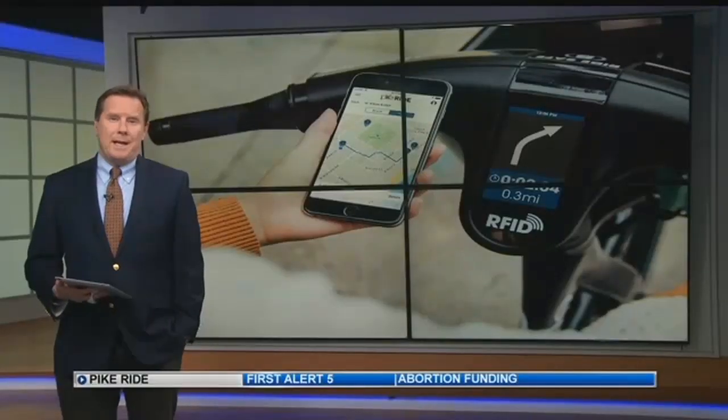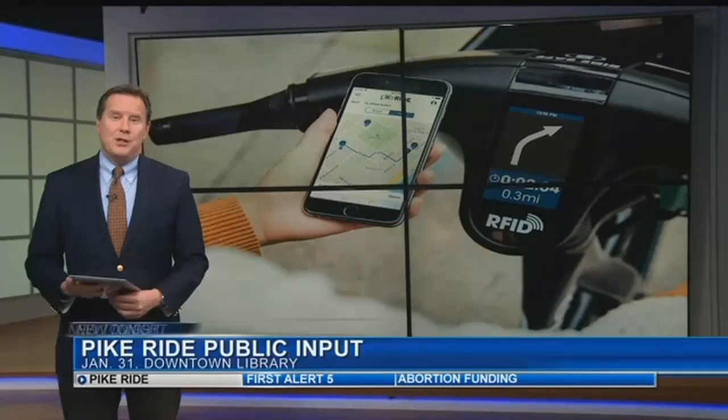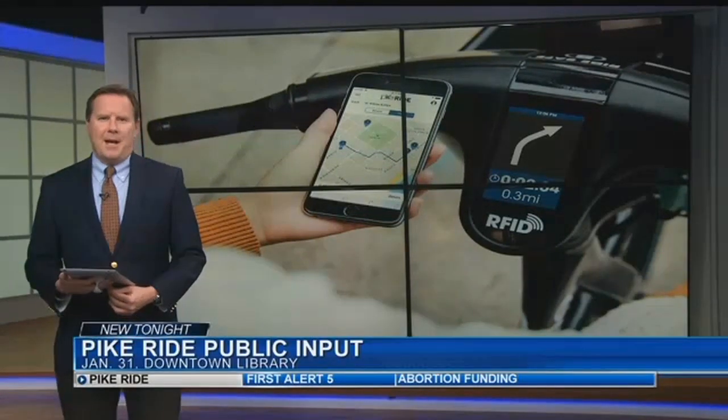Work is happening right now to finalize those 26 locations for the bike stations. If you want to give input, there's a public information session happening January 31st at the downtown library.